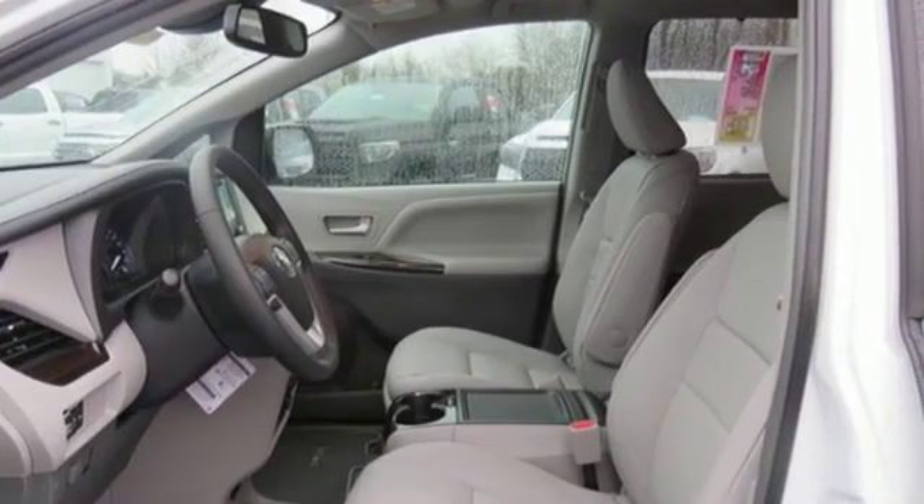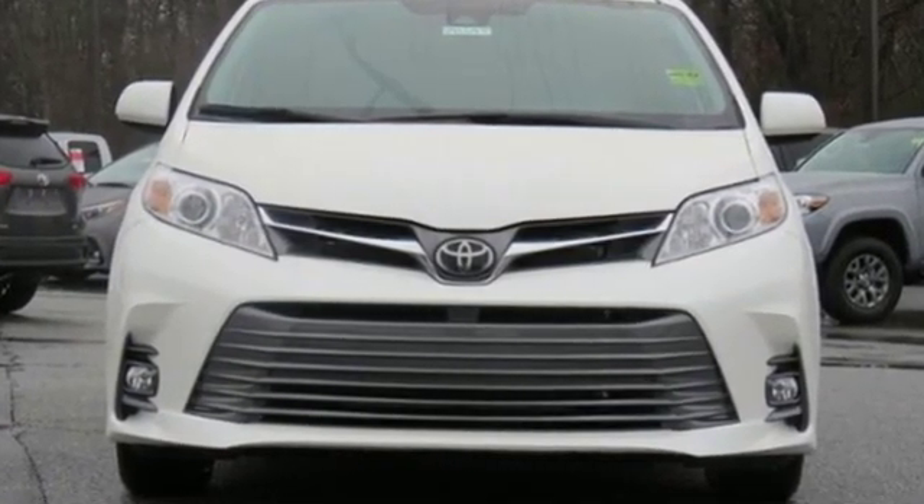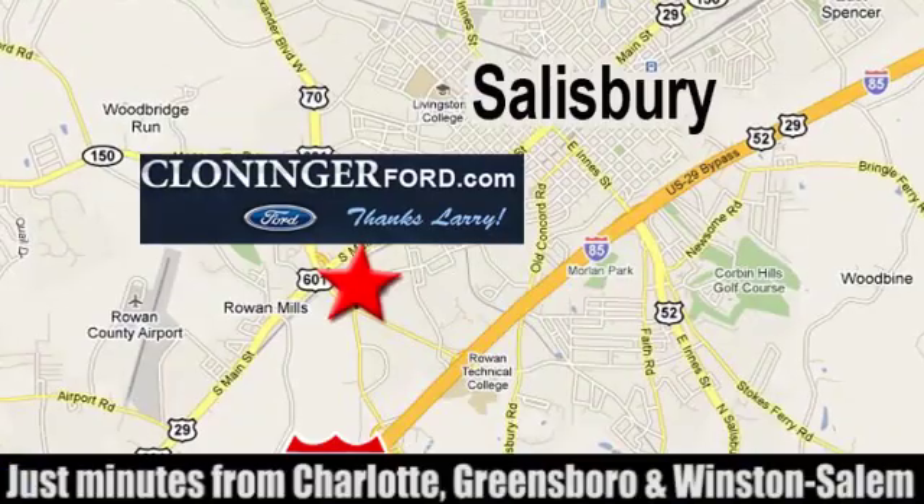They say a journey begins with one step. In this case, it begins with a test drive. Start your next adventure today. Discover Cloninger Ford Toyota today.